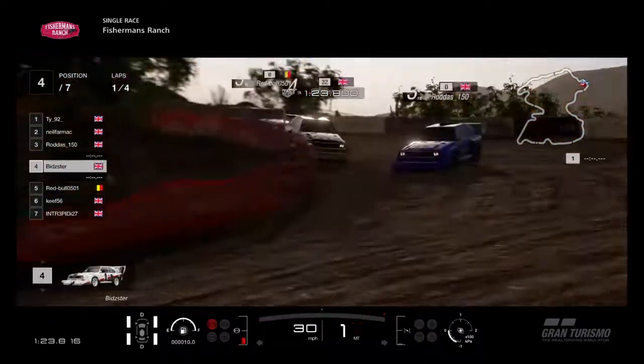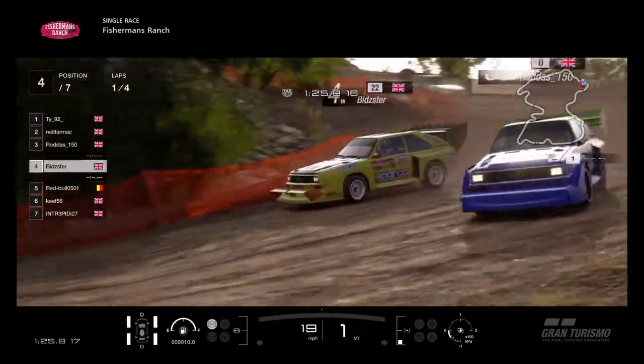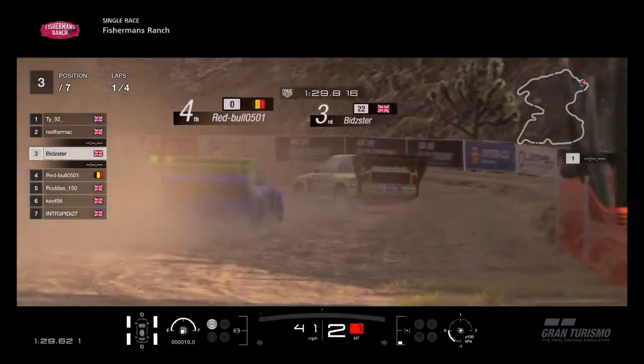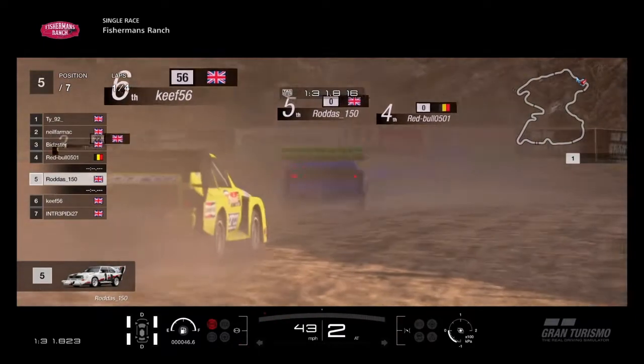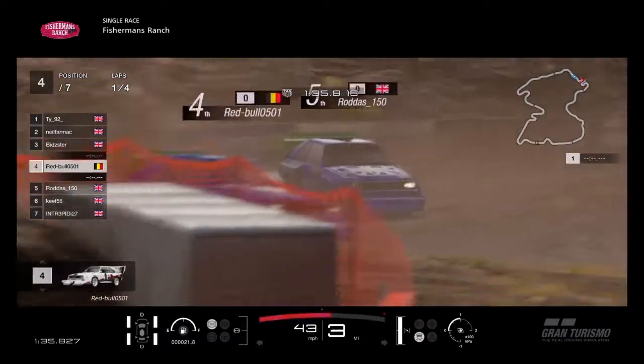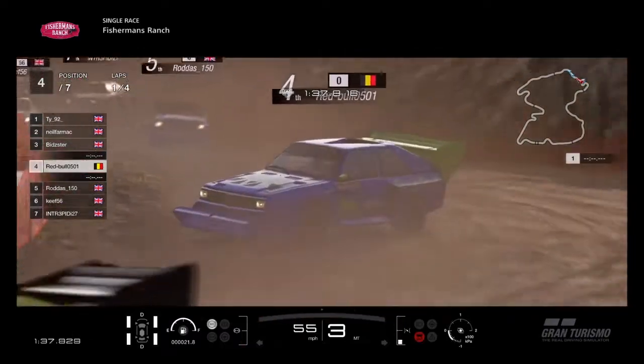Red Bull slides his way back through. There's Bitsa and Rodders — Bitsa trying to get down the inside of Rodders, trying to make a gap. There wasn't really a gap there, but Rodders gets hit off and Bitsa is not letting him back through. That was a bit robust there by Bits — that'll probably get looked at afterwards.